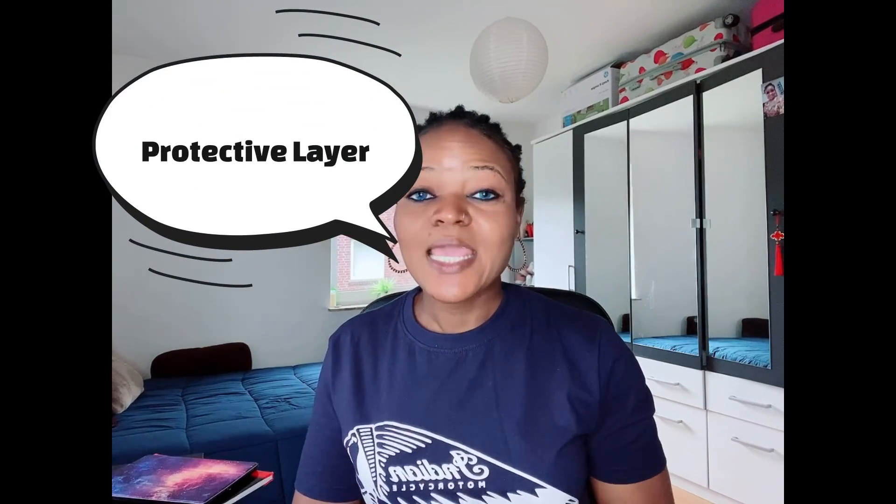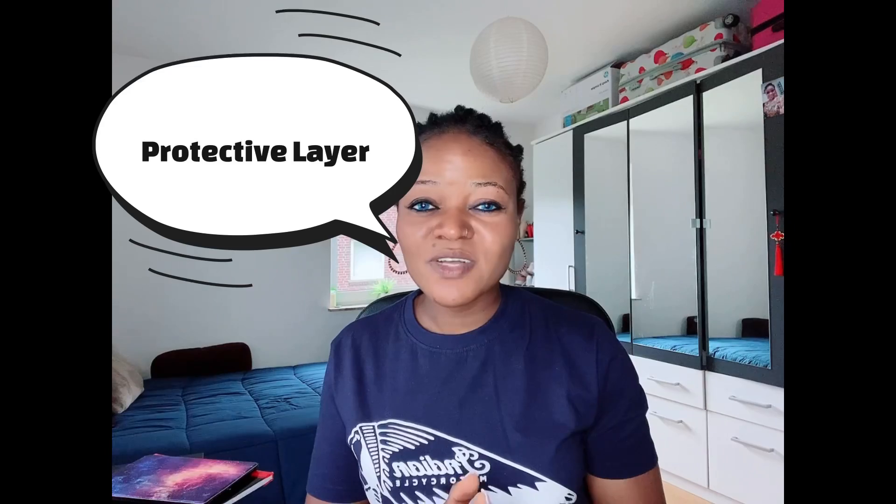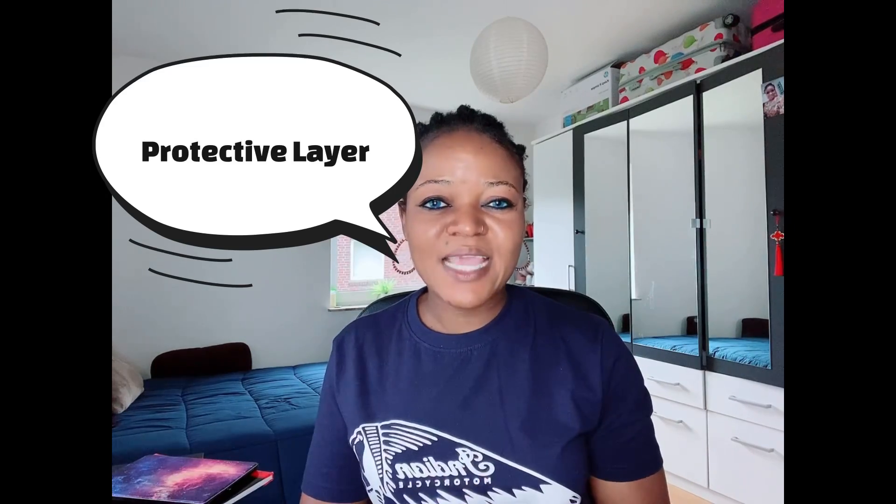First, we are going to start with the functions of our skin. Our skin protects us — it is a protective layer that covers our body and prevents the entry of any harmful substance, any pathogenic bacteria, or any pathogenic microorganisms that may want to gain entry into our body. These things can only get in if our skin loses its integrity — as a result of an abrasion, a lesion, or any other opening.